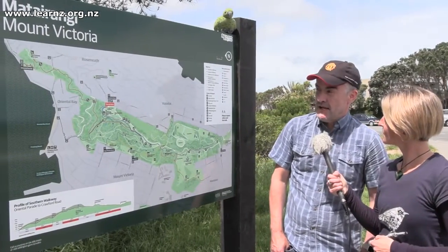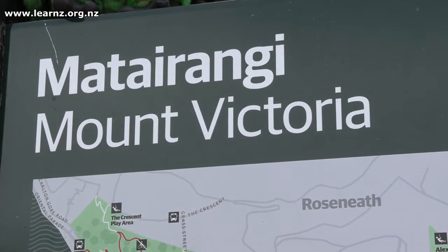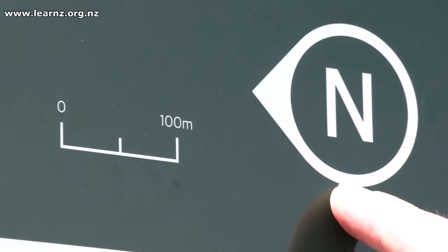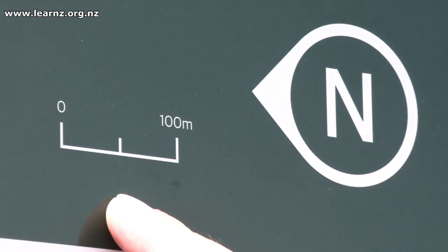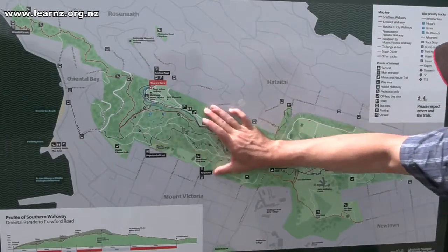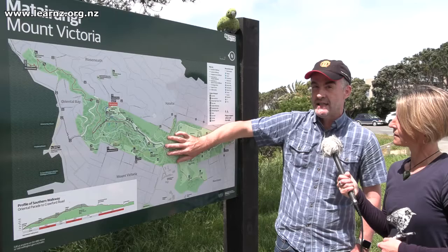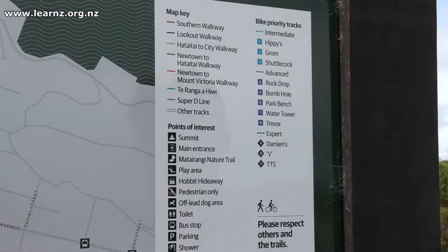This map has our five key components to make up a map: our title — Maitarangi Mount Victoria. We have a north arrow here so we know where north is if we want to compare it with our other maps. We have a scale bar, and we have a great picture here with colour only in the highlighted area that's important to us. That's a really key thing for good-looking maps, and we have this map key or legend as well.